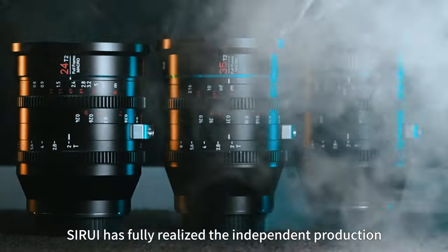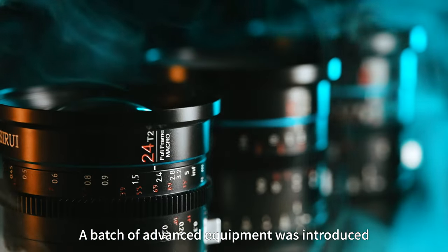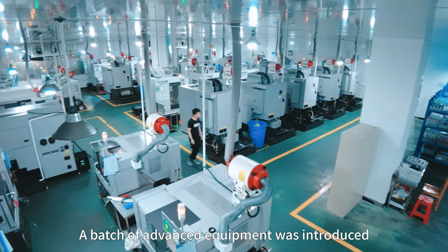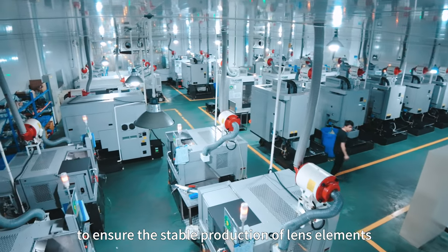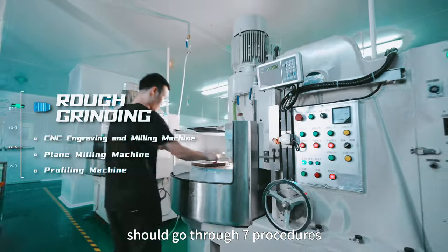C-Ray has fully realized the independent production of ultra-high precision lens elements. A batch of advanced equipment was introduced to ensure the stable production of lens elements. High-quality lens elements should go through seven procedures.